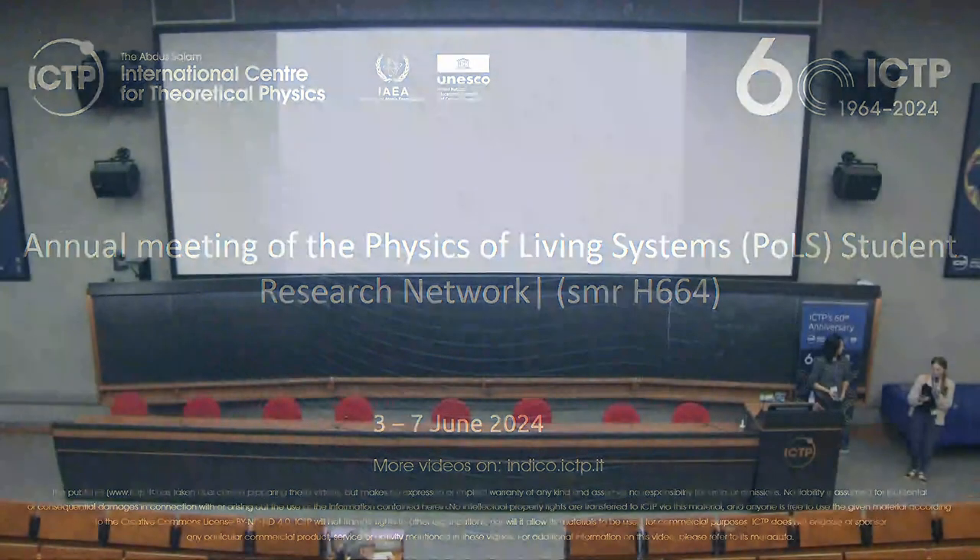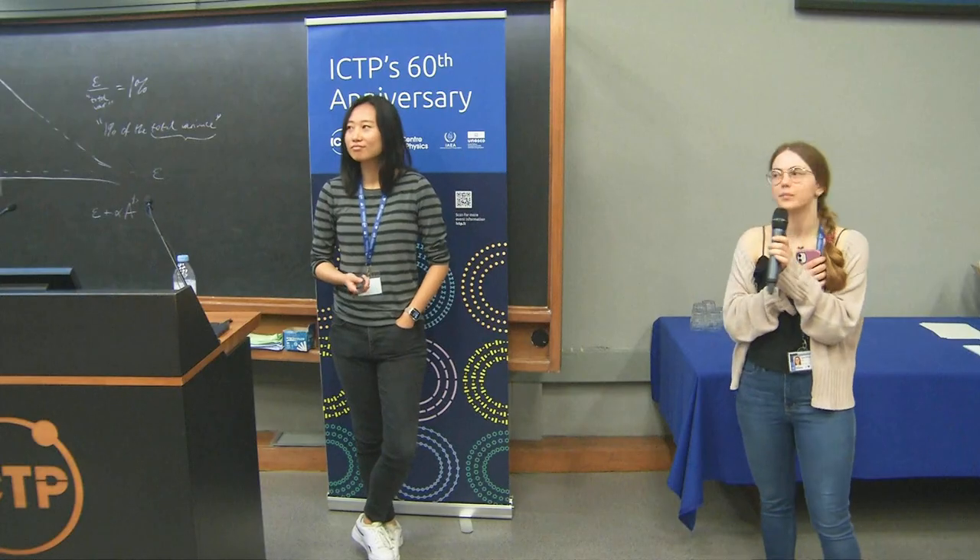Okay, hello everyone. Welcome to the Computational Neuroscience Center session. Our first speaker will be Lucy Liu from Princeton.